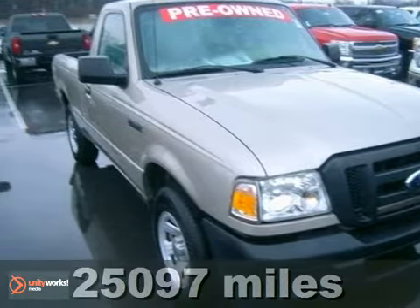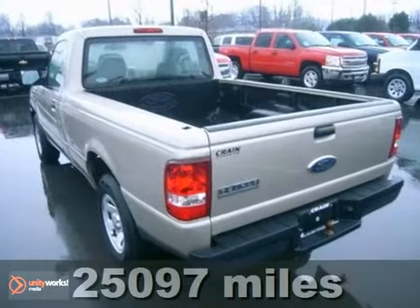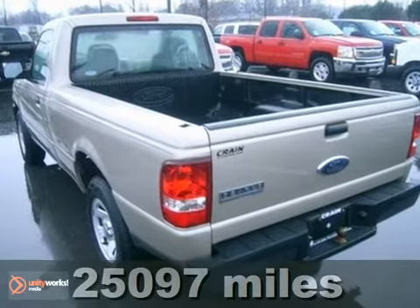Whether for work or play, you'll love this 2007 Ford Ranger. For 2007, it's better than ever.